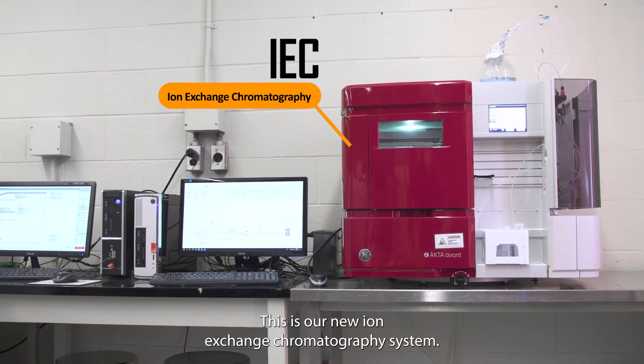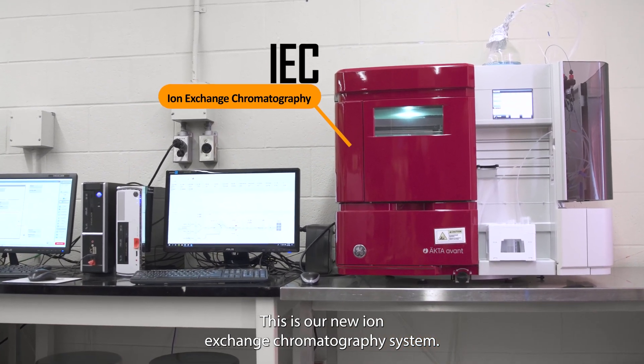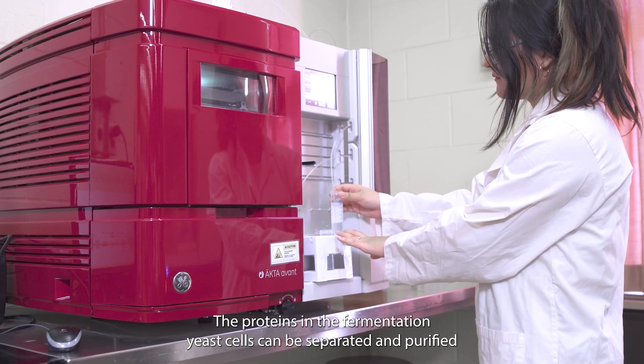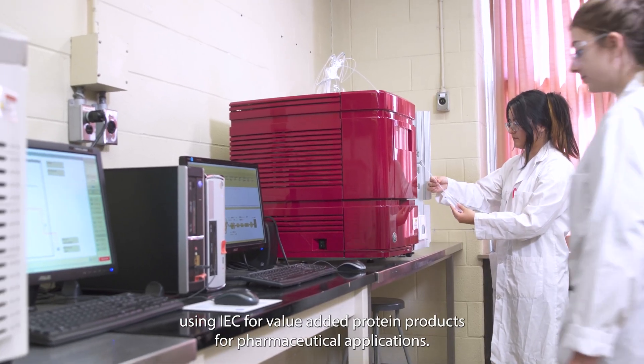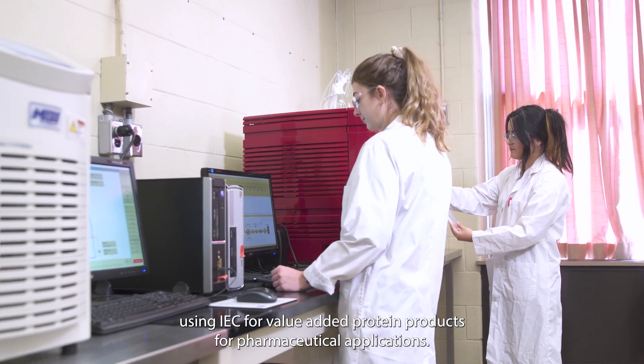This is our new ion exchange chromatography system. The proteins in the fermentation yeast cells can be separated and purified using IEC for value-added protein products for pharmaceutical applications.